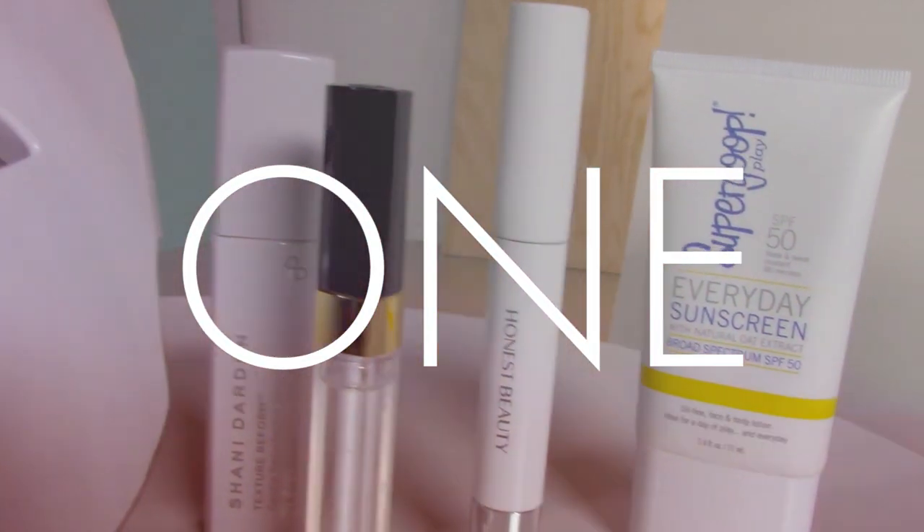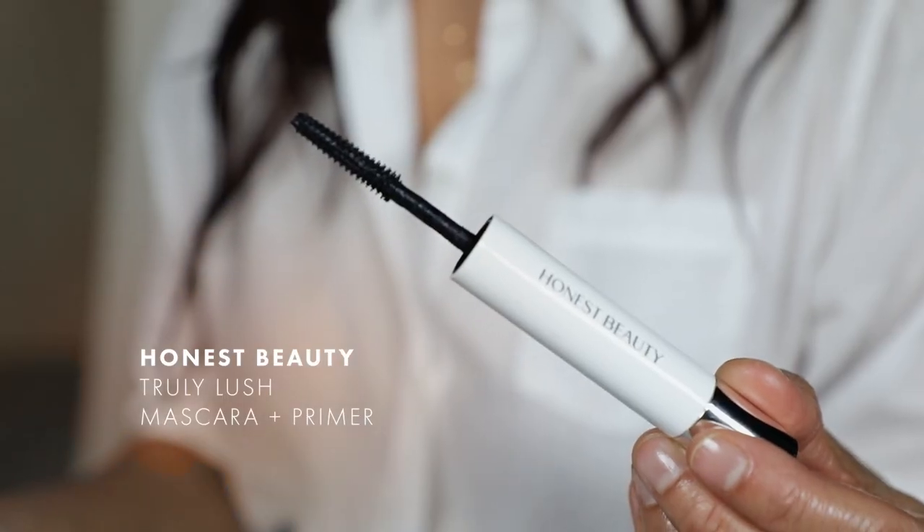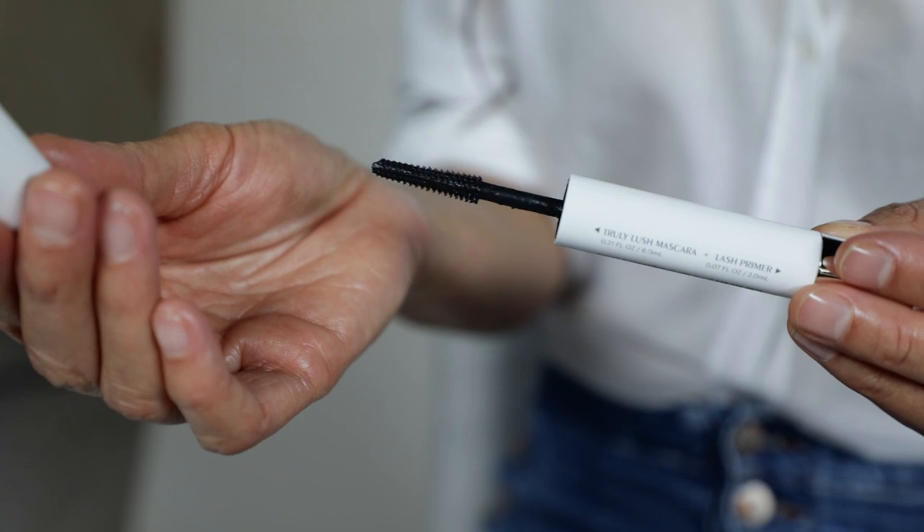So first up is my favorite mascara by Honest Beauty. For someone that doesn't wear a lot of makeup, this is perfect because it really lengthens your eyelashes. It has a primer you use first, and then you apply the mascara. I use this every day along with my lip gloss.